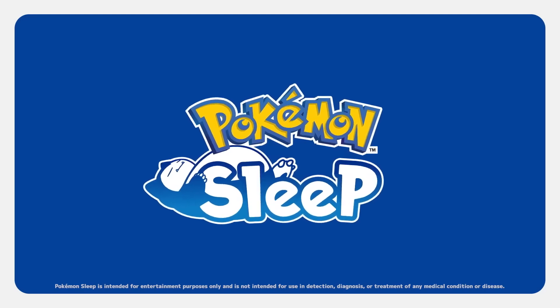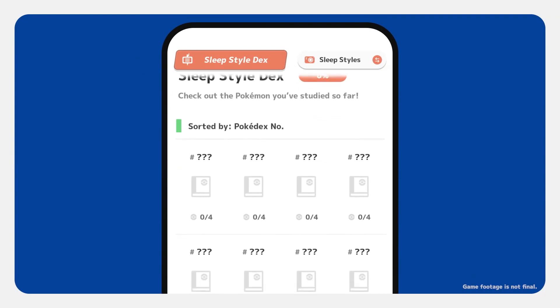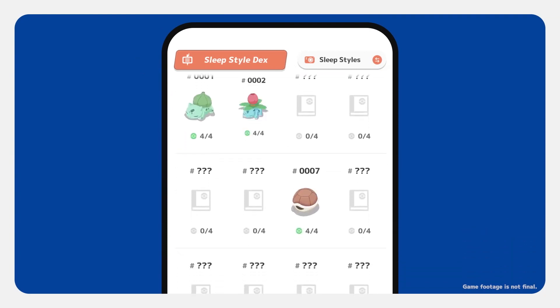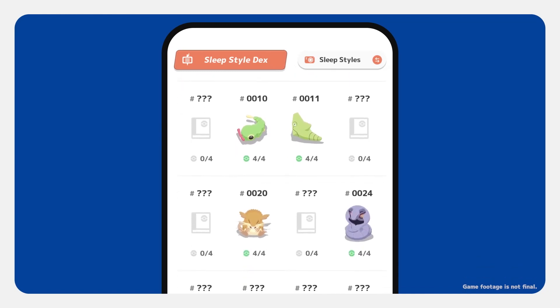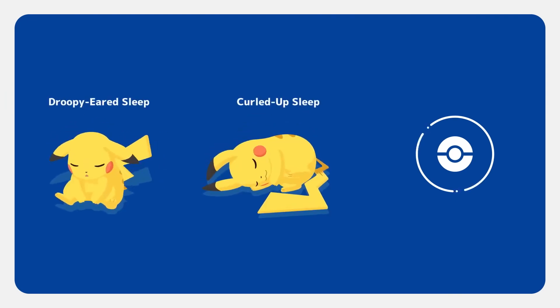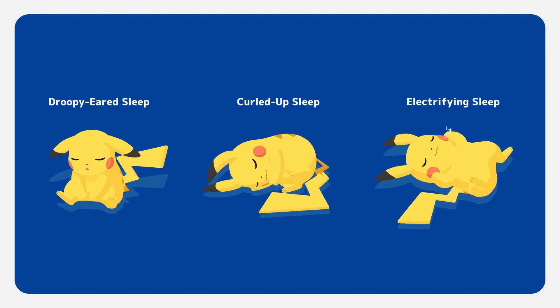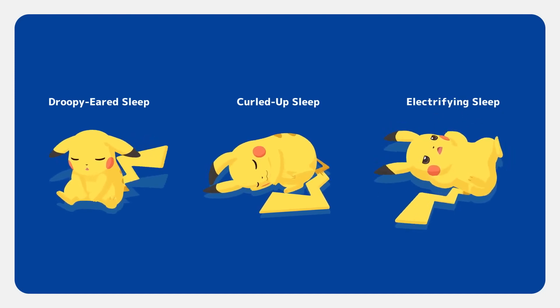The Pokémon Sleep app lets you track your sleep with your smart device and fill up your sleep style decks. Each species has multiple styles. For example, Pikachu has droopy-eared sleep, curled-up sleep, and electrifying sleep. The more sleep you get, the more progress you can make on your sleep style decks.